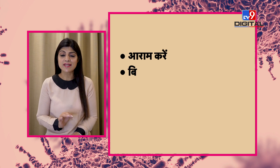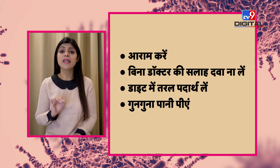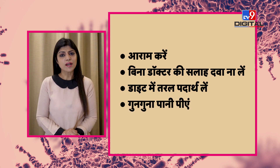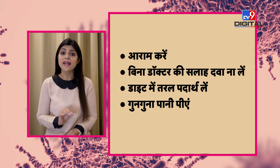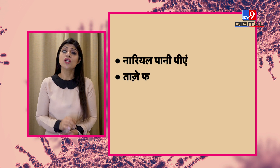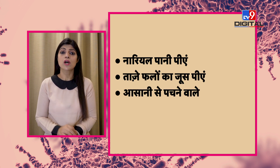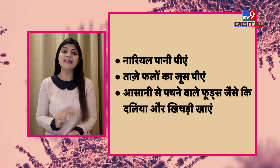If someone gets adenovirus, what is the treatment? The treatment is to take proper rest. Without consulting your doctor, do not take antibiotics. If there is a fever, take paracetamol. Take proper rest, and take fluids in your diet. Take more and more liquids — more water intake, coconut water, juice, and fresh fruit juice. In food, take soft and easily digestible things like dalia or khichdi.